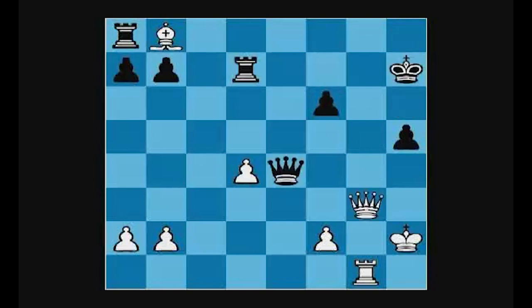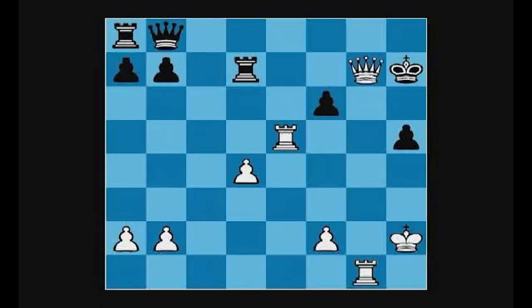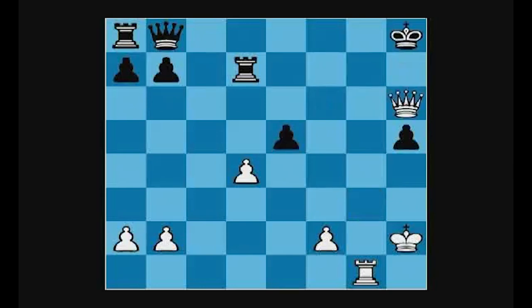So after rook takes e4, queen takes b8 — pinning black's queen — and after rook e5, the game is over. As I said, g6, g7, and g8 squares are the targets. g7 and g8 are protected but g6 is not, and white is also threatening rook takes h5. Black is getting mated: f takes e was played, queen g6 check, and after king h8, queen h6 check followed by mate.